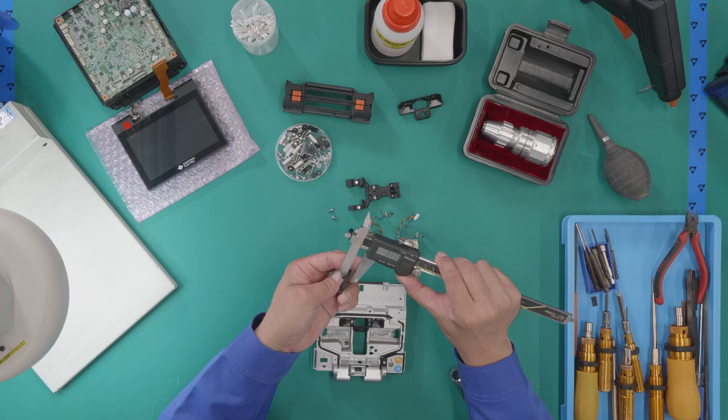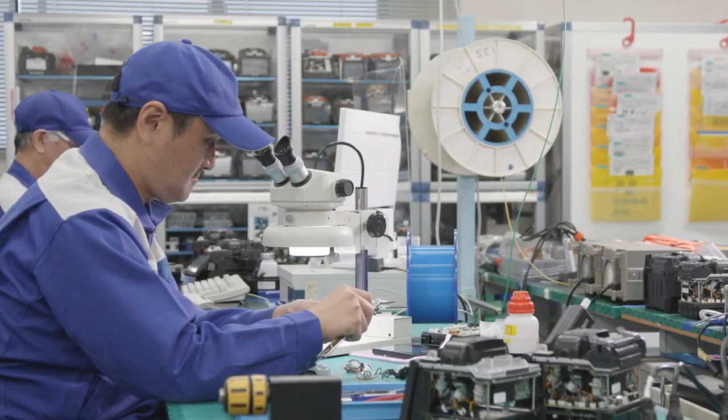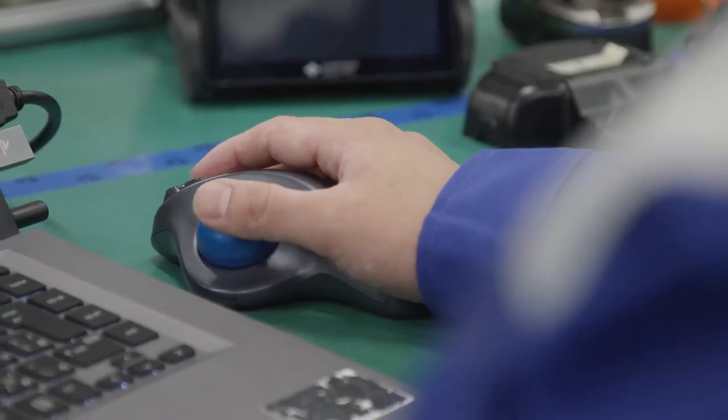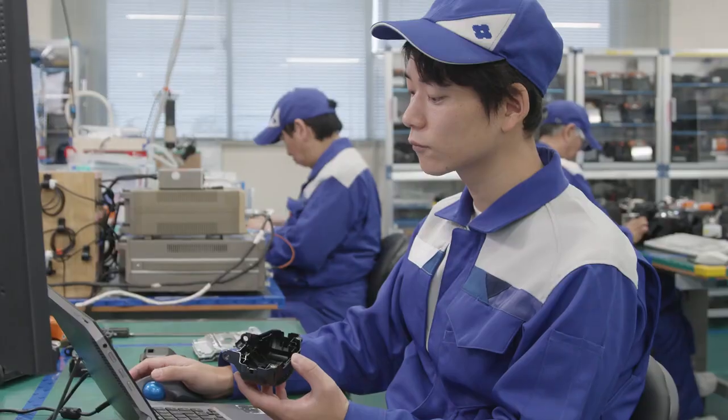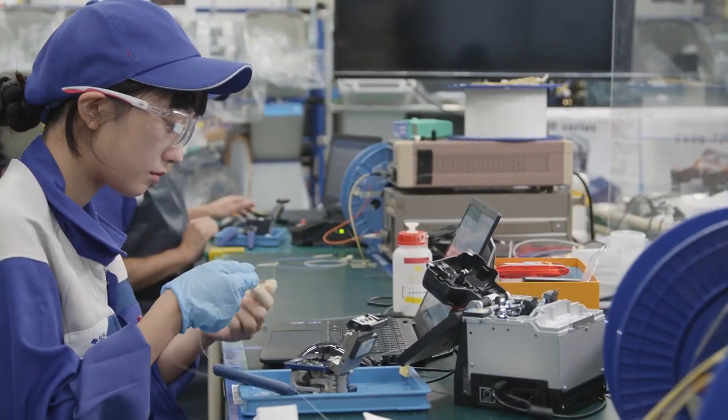The foremost aspect of splicer development is our focus on quality. The customer has many needs, but the most vital is for them to never stop building infrastructure because of the equipment they use. In that sense, we value the ability to splice consistently and correctly the most.